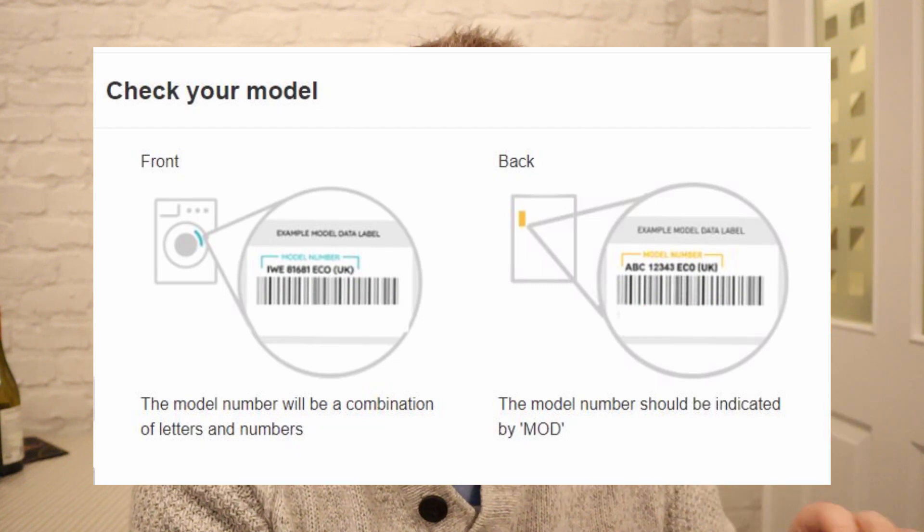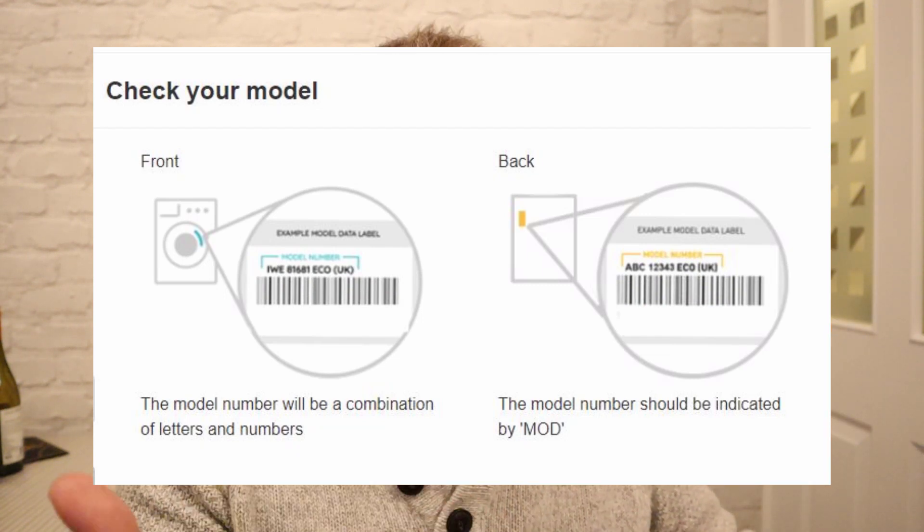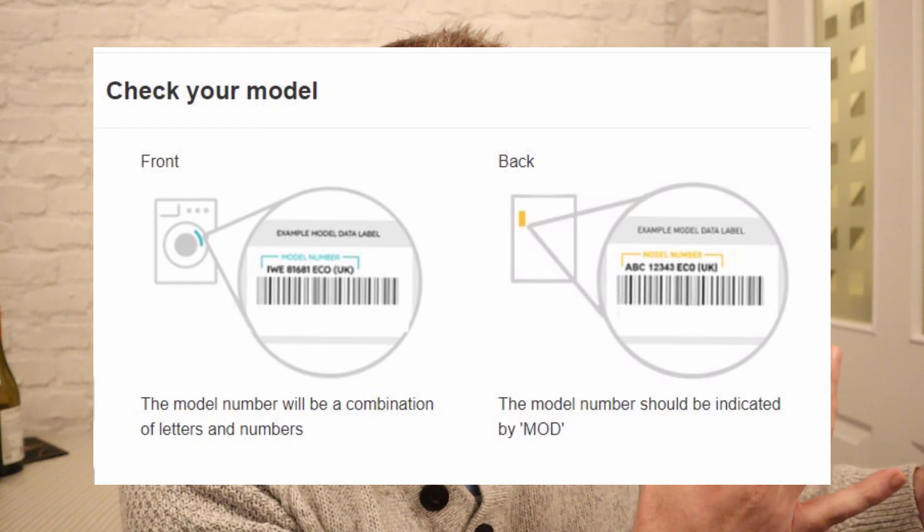I'm going to show you my washing machine and how to check the serial code. The serial number is on a sticker inside the door, but because of where it's situated it can get a little wet and wear off. If that's happened, you'll need to pull the machine out and check the back, where there's another serial number.